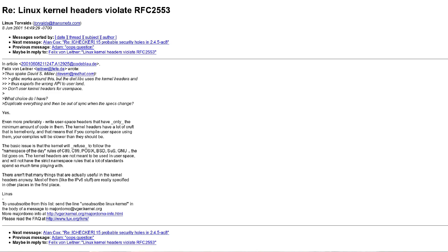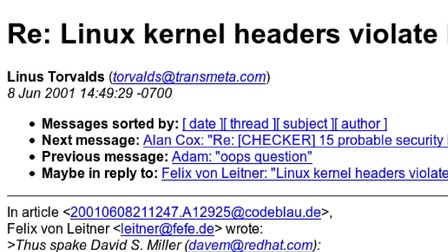Believe it or not, for years Linus Torvalds performed his Linux kernel duties while working full time for Transmeta Corporation. Many developers use their full-time jobs as a way to improve their own open source projects. And there's a good chance that if you build something useful, you can probably find a job improving your software too.